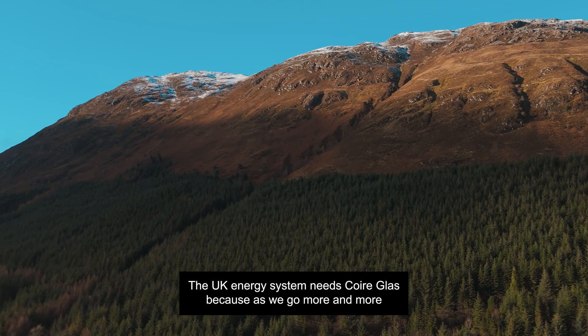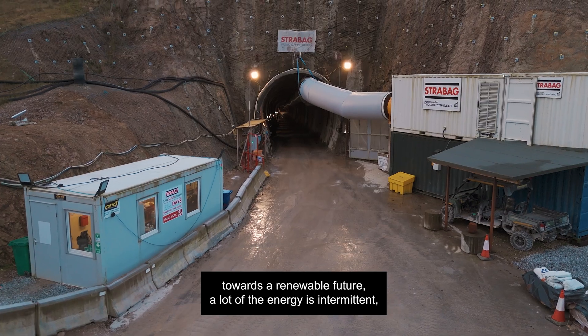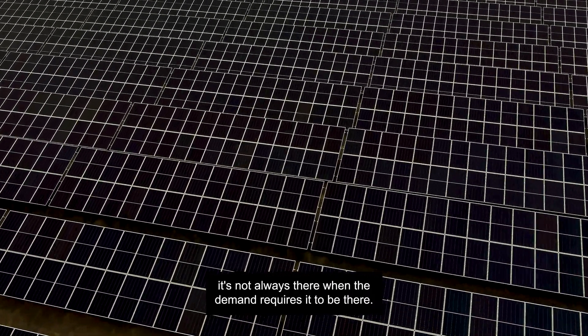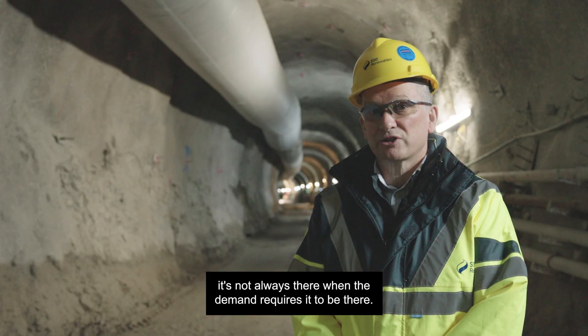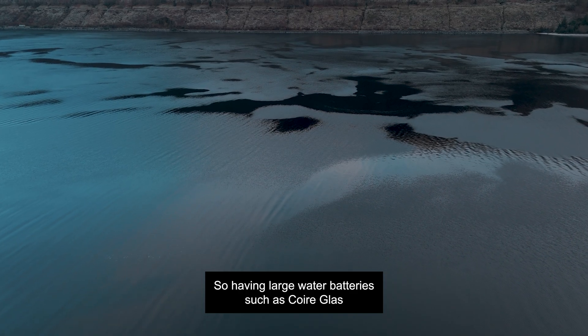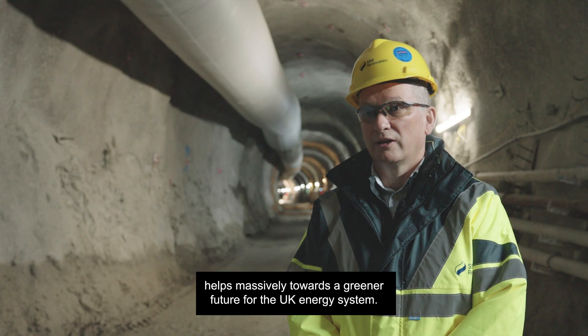The UK energy system needs Quarryglass because as we go more and more towards a renewable future, a lot of the energy is intermittent — it's not always there when the demand requires it to be. Having large water batteries such as Quarryglass helps massively towards a greener future for the UK energy system.